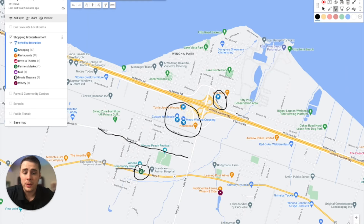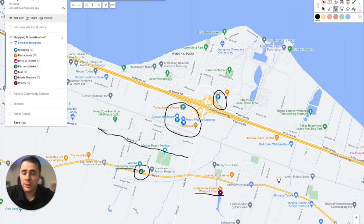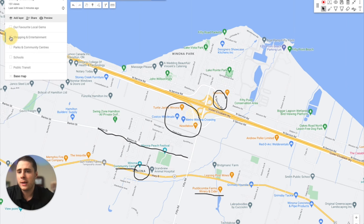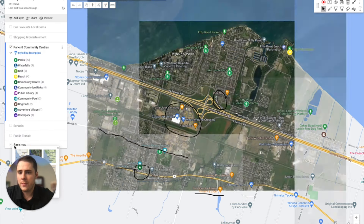A few other notable things you need to know about when living here: first, you have one of the closest wineries, Puttycomb Farms Winery, if you're interested in checking out your local winery. As you move further into the Niagara region, you're going to see a lot more wineries also pop up on your radar. Other than the shopping options, you do have a lot of parks, so let me flip the map over to show you where the parks are located.